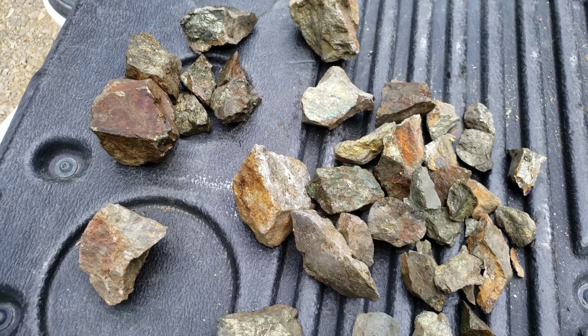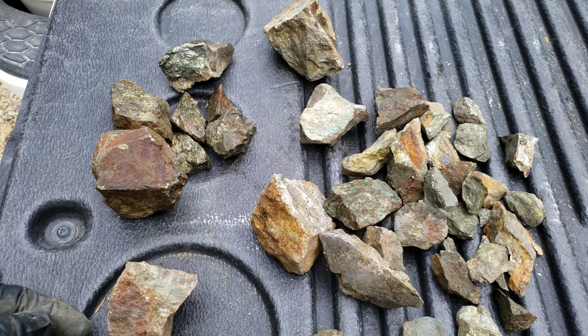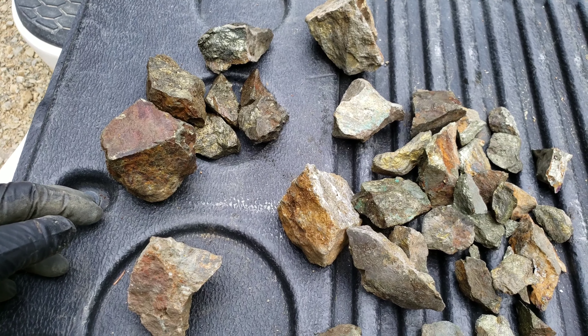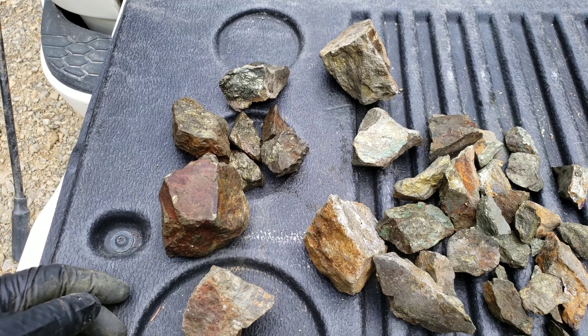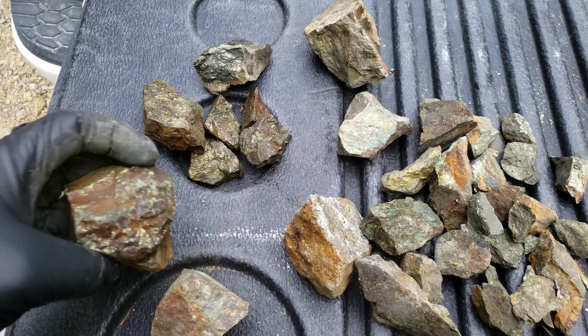Basically what we have is about 100 pieces of high grade ore — gold, silver, copper, and a little bit of lead-zinc. I'm just going to run through all of them and try not to make this video half an hour long.